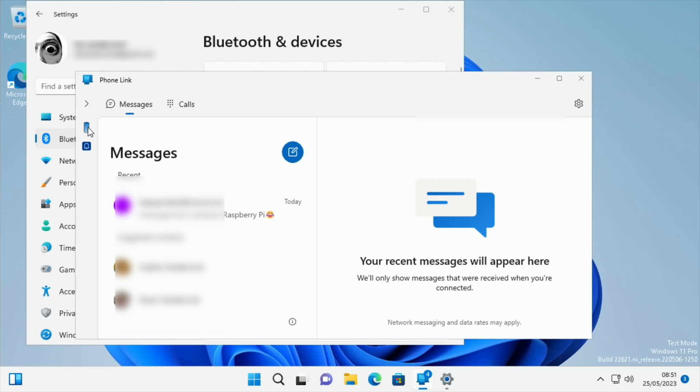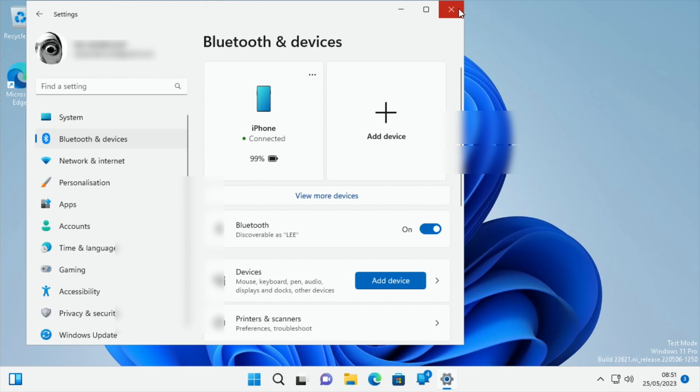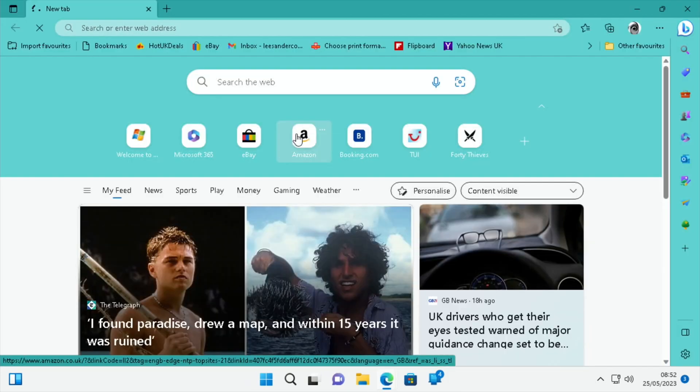Going back to messages, there's a phone icon but clicking it doesn't seem to do anything. Bluetooth is showing connected at 99%. I've got a notification here which would have been on my phone — it's from Tesco's, the supermarket. It seems to work!